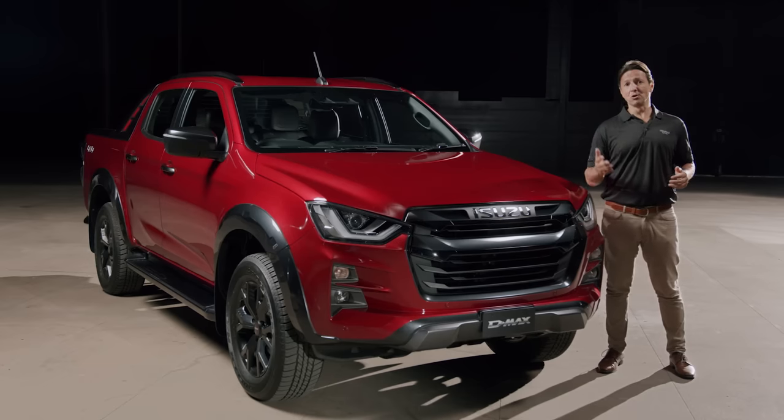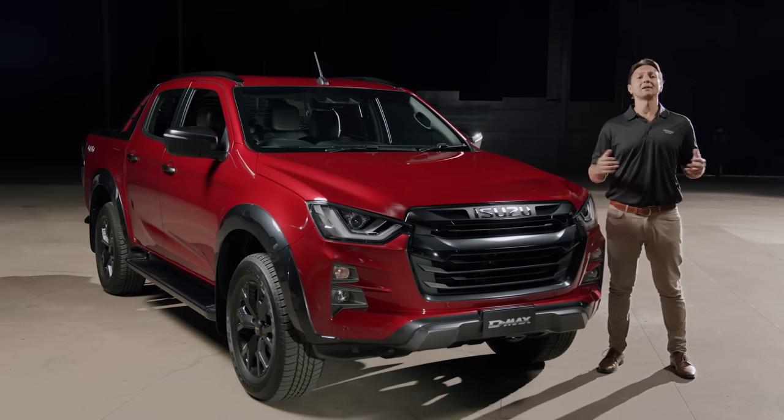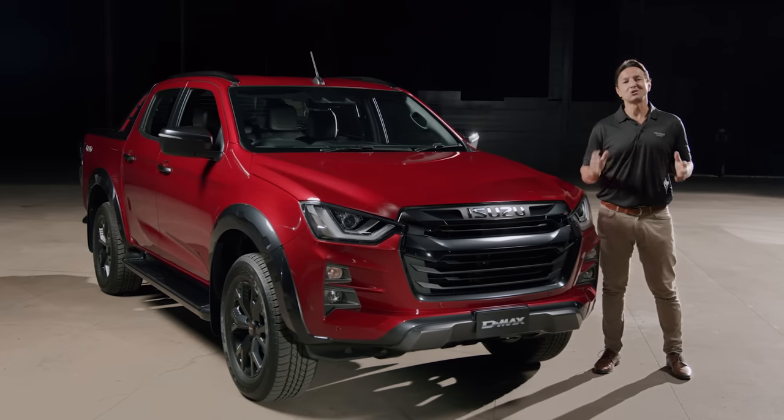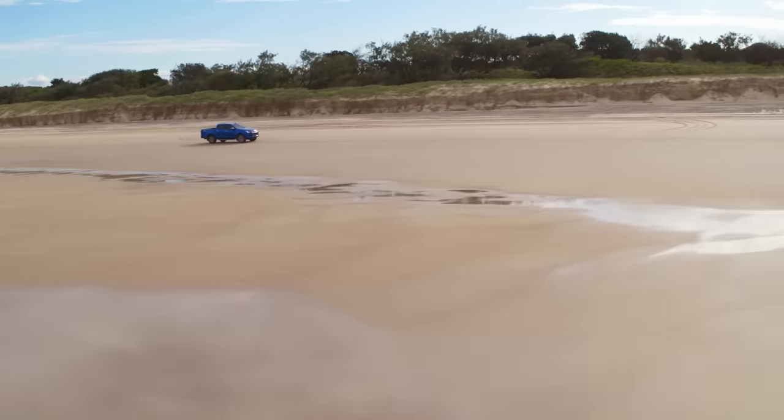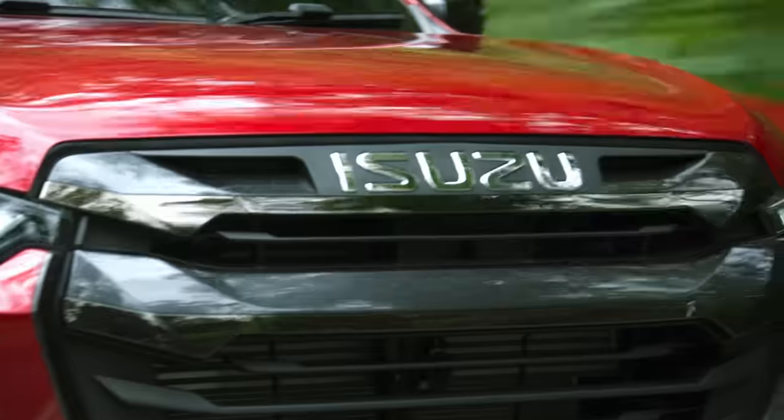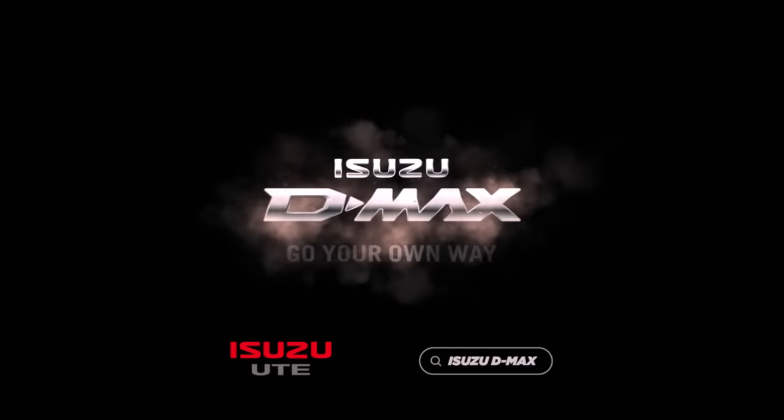For more information about your Isuzu D-MAX, as well as towing and off-road tips, visit the Isuzu Ute Australia website. Whether on or off-road, why not enjoy your next adventure in the refreshed Isuzu D-MAX and go your own way.